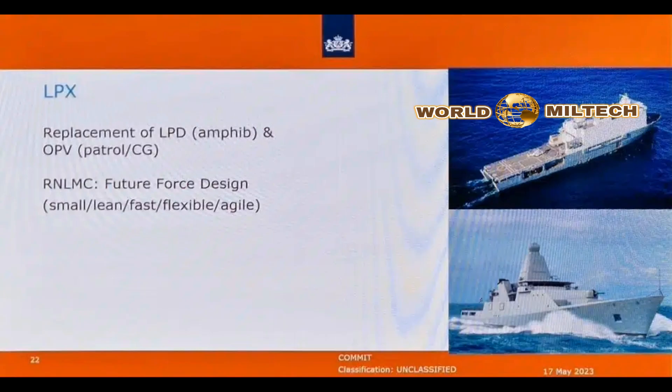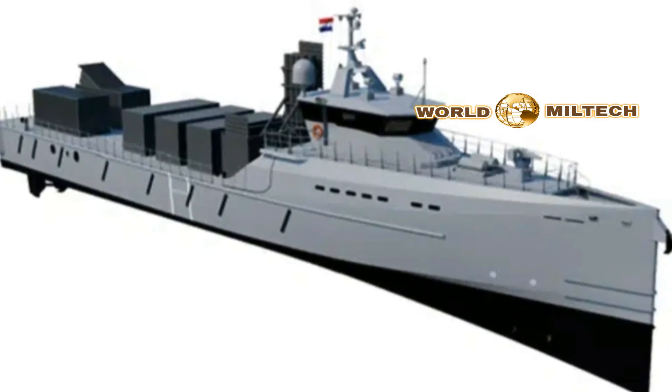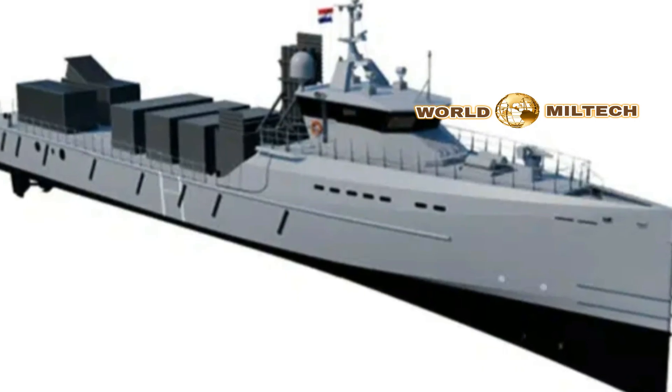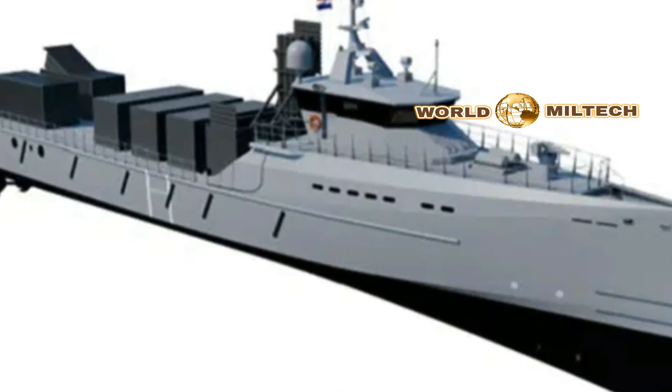"Floating toolboxes — that's what you could call the two new multifunctional support vessels for the Dutch Navy," said Dutch Defence Minister Gigi Stuijmann in a statement. The two missile boats are similar in appearance to Damen's fast patrol boat designs, with a sheer bow, slender beam, and fendering along the parallel mid-body.